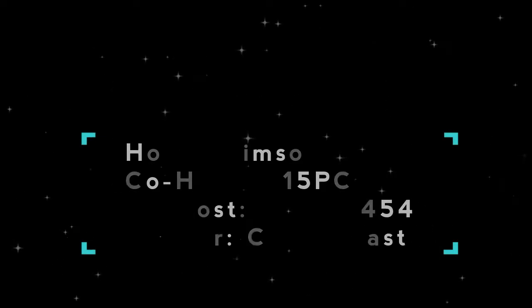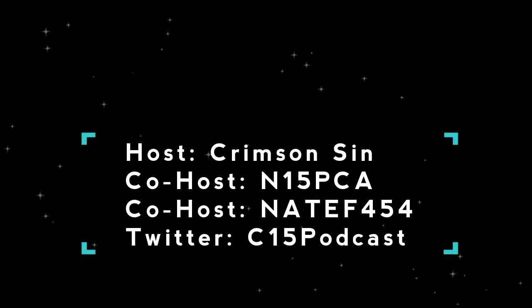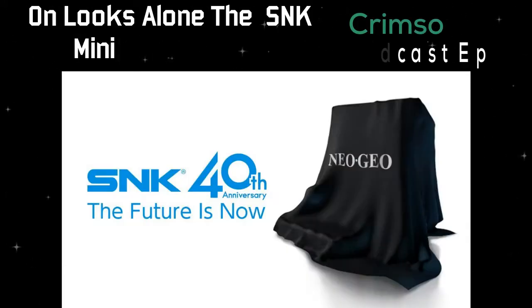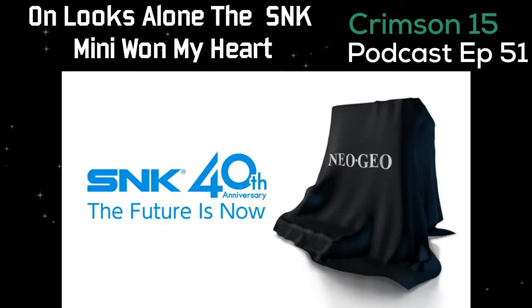Welcome everyone back to the Crimson 15 Podcast. I'm your host Crimson 10 and 15 PCA Native 454. Be sure to follow us on Twitter at C15 Podcast. As we mentioned in our Atari video, Neo Geo is having a mini — everyone's having minis. Yeah, ever since the success of the Nintendo mini, everyone's coming back with that retro market.